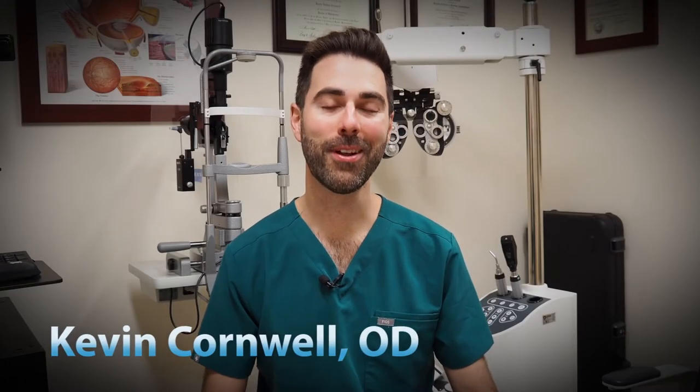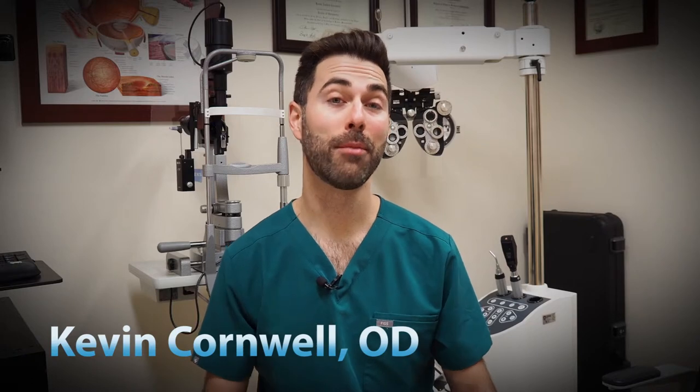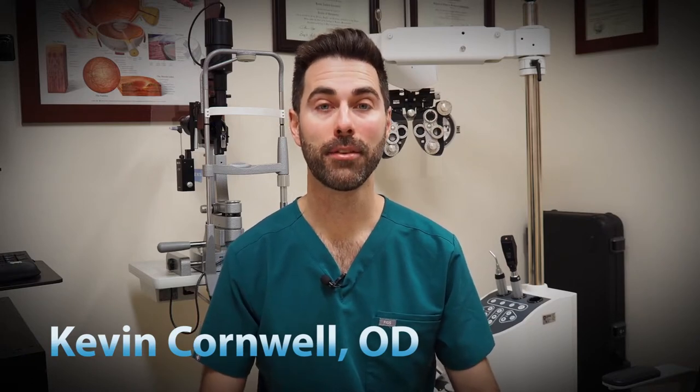Hey everyone, welcome back to the Vision Refocus channel. I'm Dr. Kevin Cornwell and today we're going to be talking all about blue light. I often get asked about the dangers of blue light, so I wanted to put this video together to explain exactly what it is and how it can affect the overall health of our eyes and body. We'll also go over a few ways we can protect ourselves from this inevitable part of our environment. Let's jump right in.